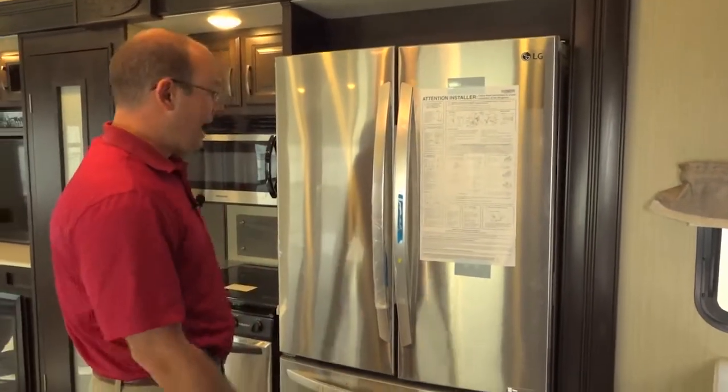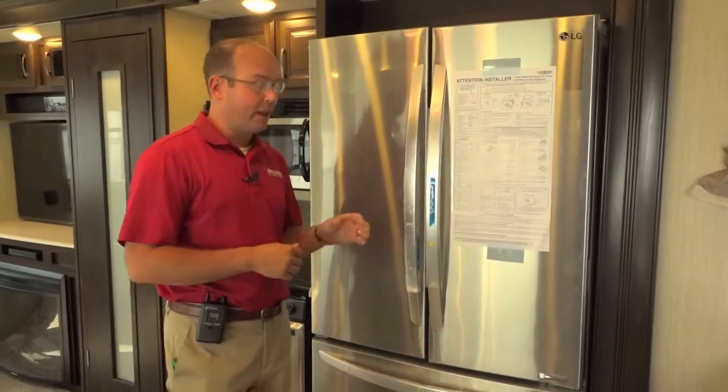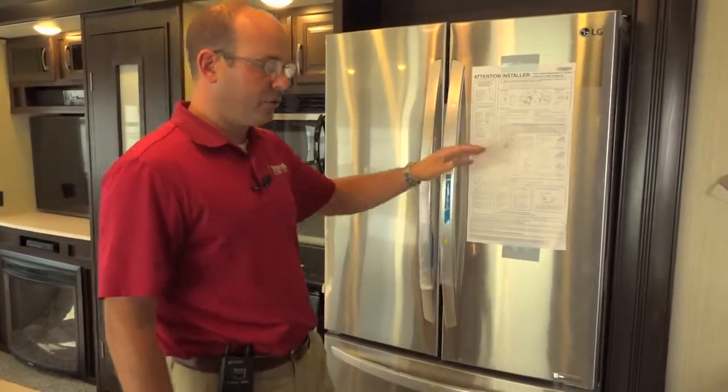This is a true LG refrigerator — something you would find in a home, and it's big like you would find in a home. We run an inverter so that this thing will run while you're going down the road off of your battery power on your truck. Full size residential refrigerator.